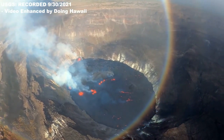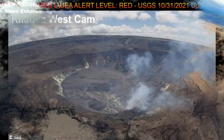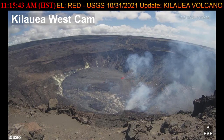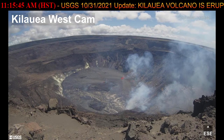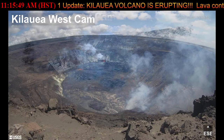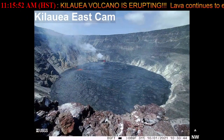Vog has been observed downwind of Kilauea. It creates the potential for airborne health hazards to residents and visitors, damages agricultural crops and other plants, and affects livestock. For more information on gas hazards at the summit of Kilauea, please visit the URLs available in the video description.